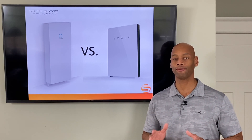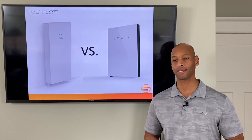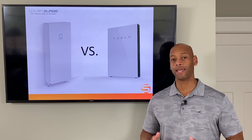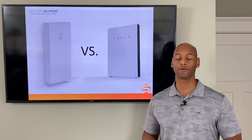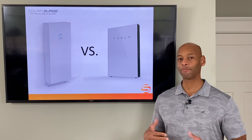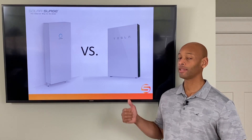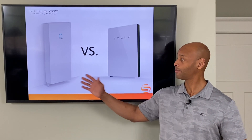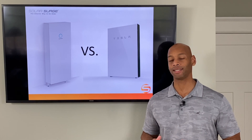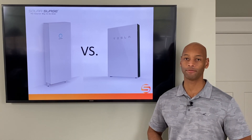Before we do the comparison, I'd like to give a little background on these two products. Sonnen is a European company — they were founded in Germany and did their initial residential battery rollout in Europe. At the same time, Tesla was doing a limited rollout of their version 1 home battery, the Tesla Powerwall 1, largely in Australia. Both companies had an opportunity to get their feet wet and work out those version 1.0 bugs in international markets — Sonnen mostly in Europe and Germany, Tesla mostly in Australia.